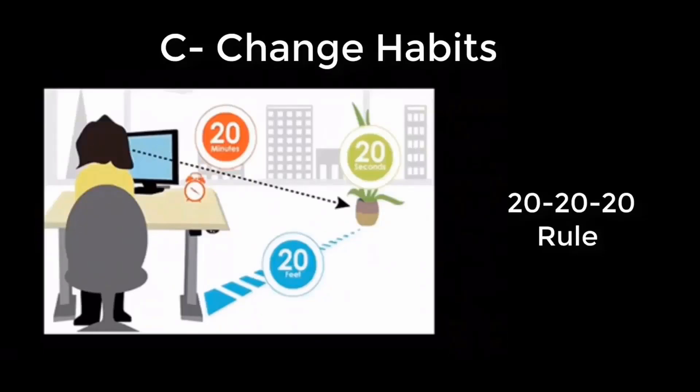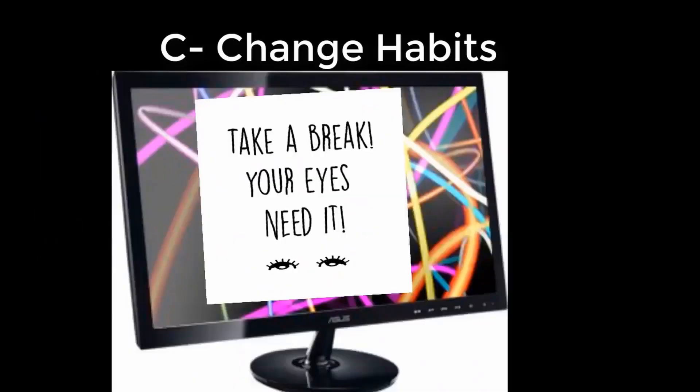Take your eyes off the digital screen every 20 minutes to look at something 20 feet away for at least 20 seconds. Add repetitive reminders on the screen to take a break.